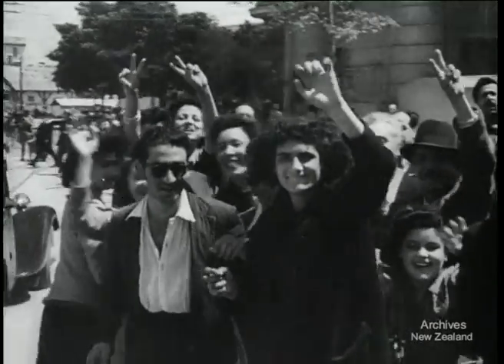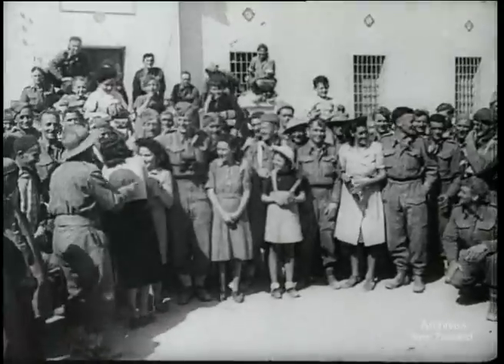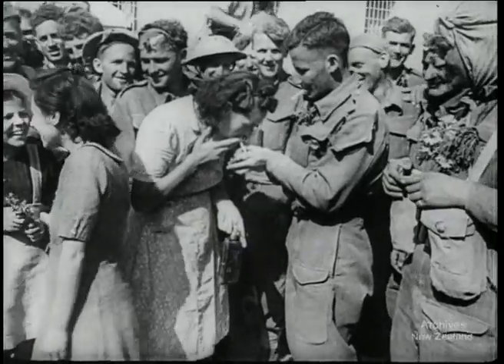Tunisia is ours. All North Africa is ours. And the people are free again. Yesterday, Africa. Tomorrow, Europe.